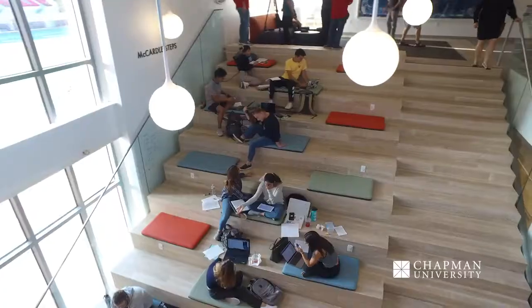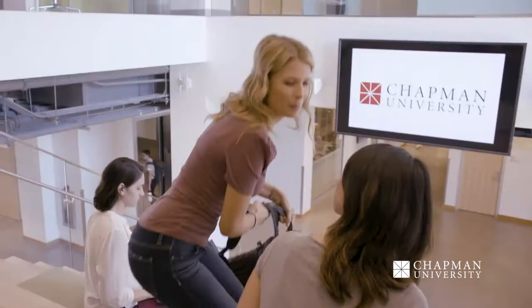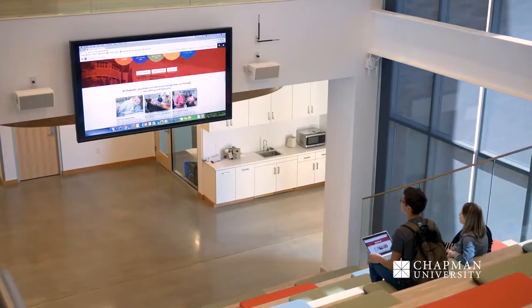We are currently on the McArdle Steps. This is one of our most popular spaces where students host a lot of events, from tutoring sessions to help prepare for big tests. There's also a monitor right above us that students can use for AirPlay live access for any of their meetings. Right beneath us is also one of my favorite study spaces on campus.